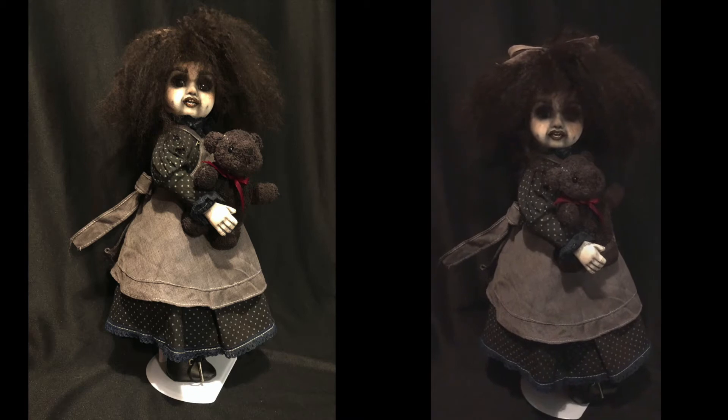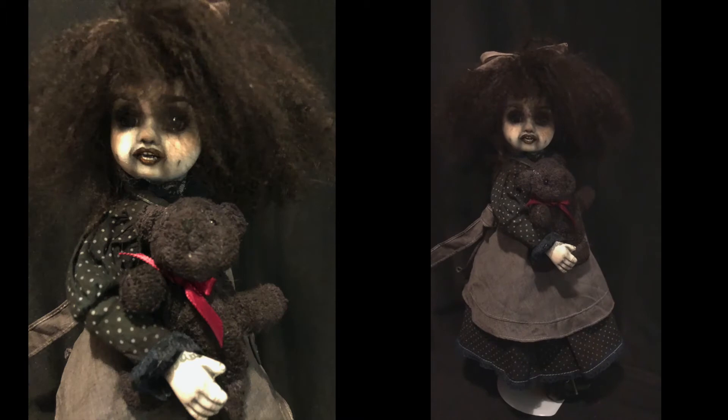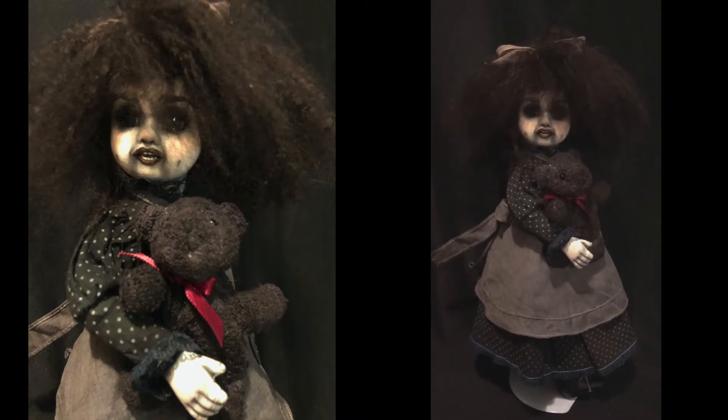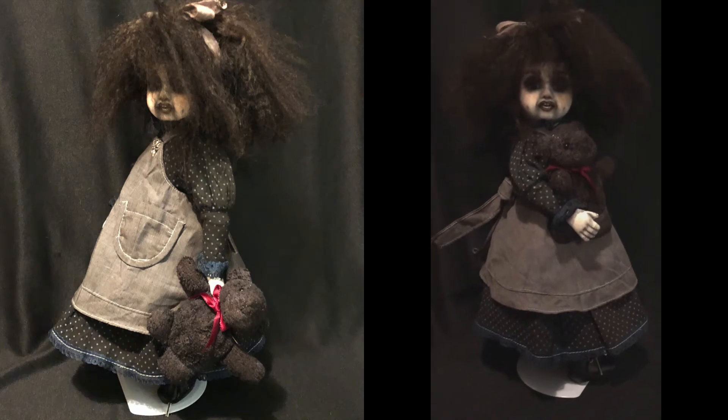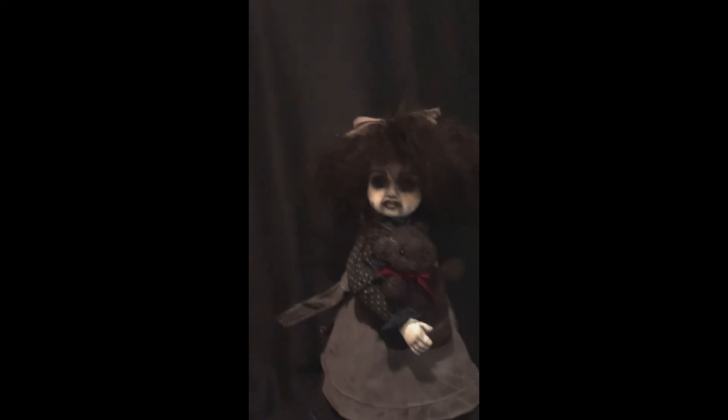Her head turns — you have to physically turn it, it doesn't turn by itself; she's not that creepy. I had taken her head off in order to give her wires for her arms. The zip tie around her neck I did a little bit looser so that you could move her head from side to side. She can kind of stand sideways and show off her little bow, which makes her extra cool.